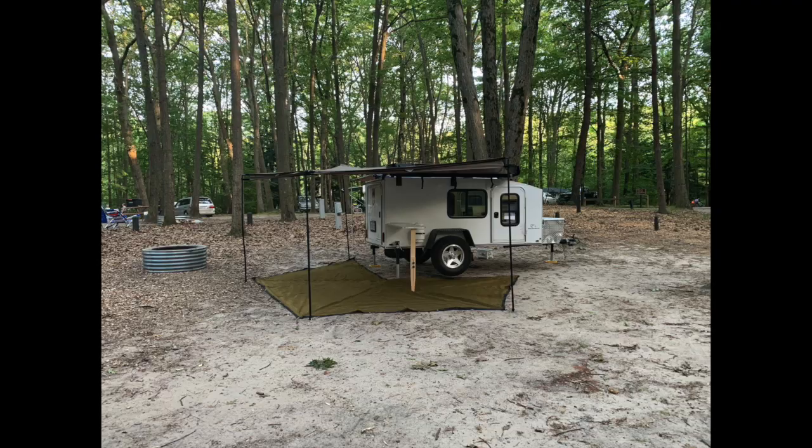Hey guys, we're here at PJ Hoffmaster State Park in Michigan and we saw a hiker down around the corner, so we're gonna go take a look. This is Nathan's trailer — a 5 by 10 mid-range with bunks built in.